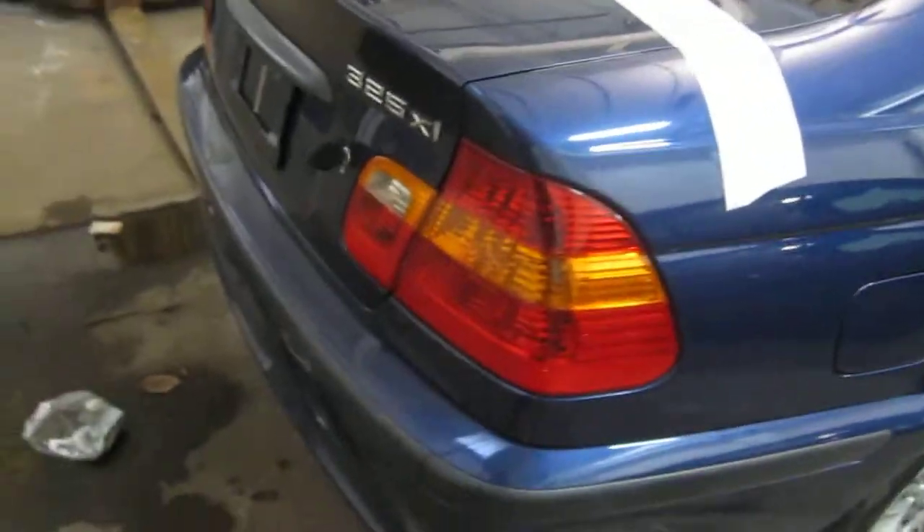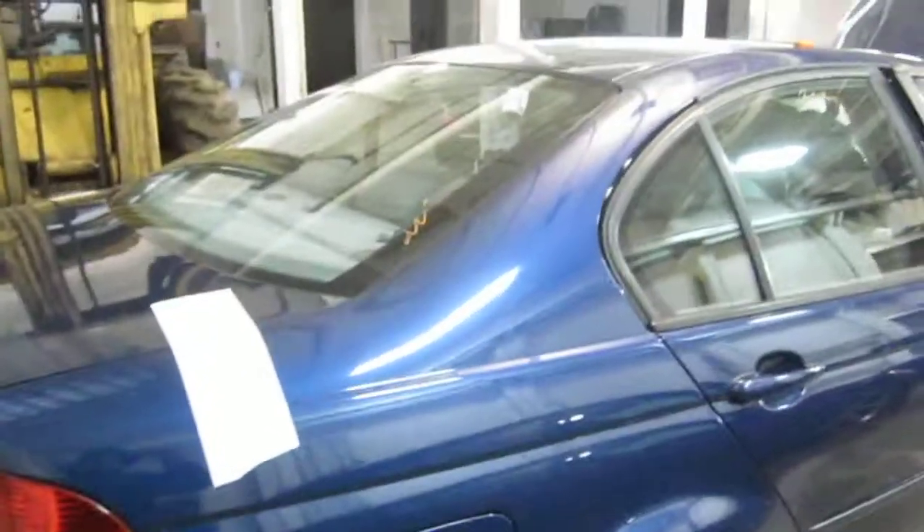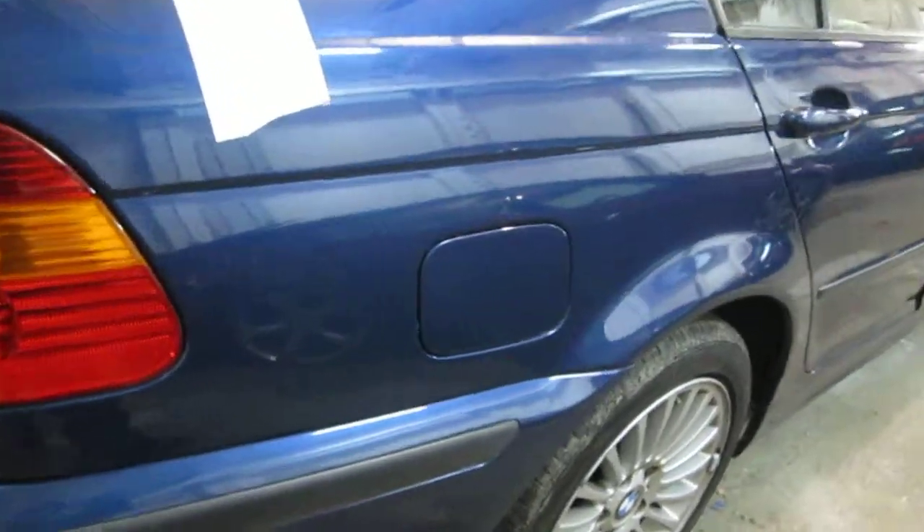The vehicle does also have a good right side quarter-mounted taillight as well as a very nice right side quarter panel and right quarter-mounted fuel filler door.